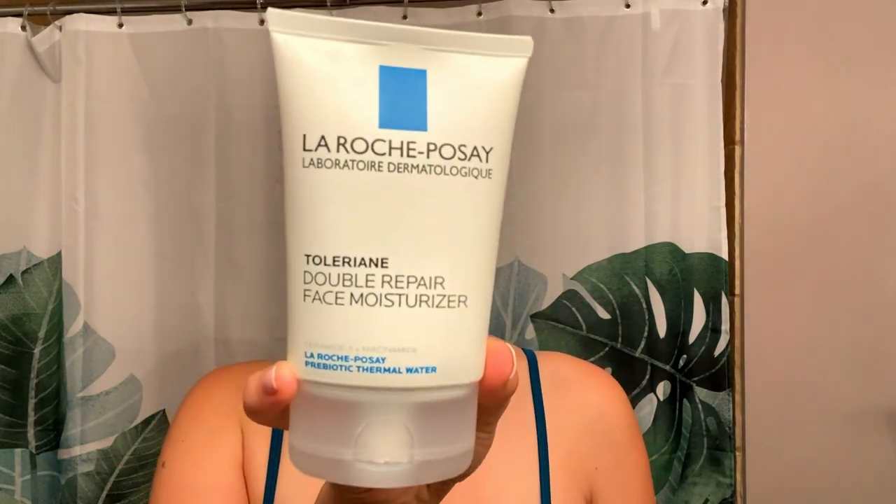Speaking of protection, I use La Roche-Posay Toleriane Double Repair Face Moisturizer on my eyelids only. I use it as an occlusive before applying tretinoin to prevent tret from being absorbed through my eyelids. I learned the hard way that my eyelids cannot handle tretinoin — I dealt with weeks of red, swollen, and irritated eyelids. The only downside to this moisturizer is that it does tend to peel and crease, so I only use it at night.